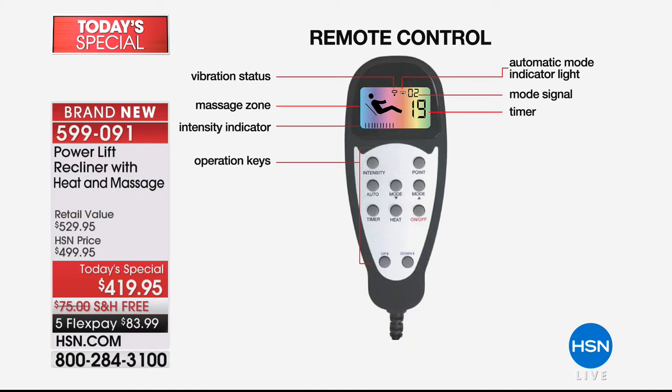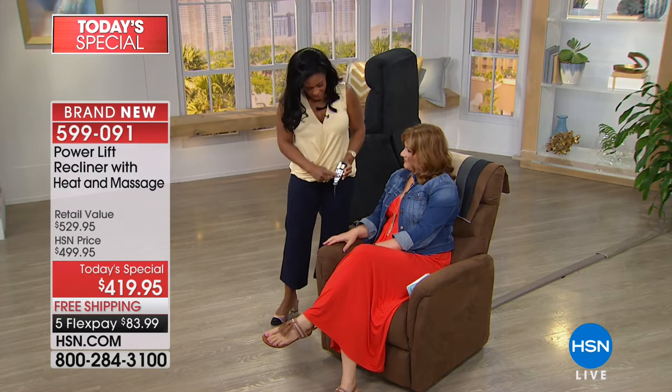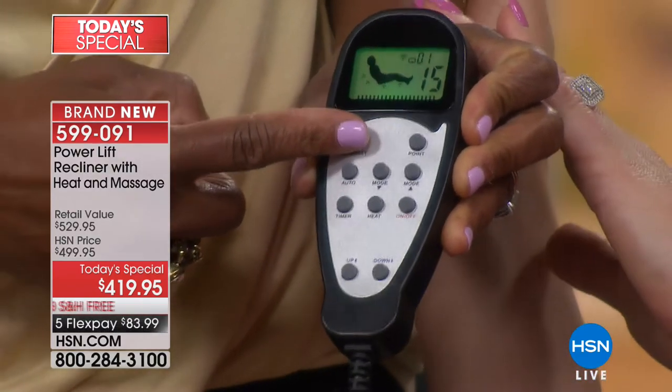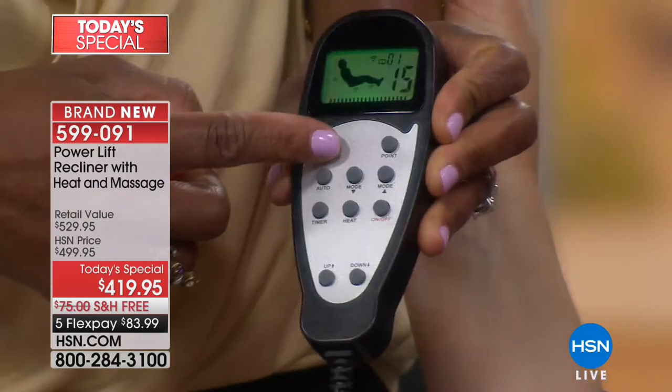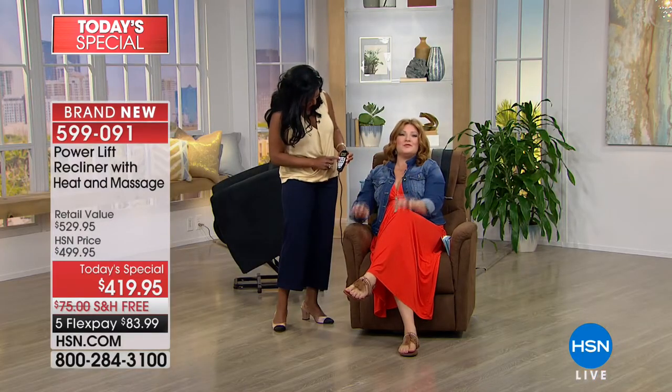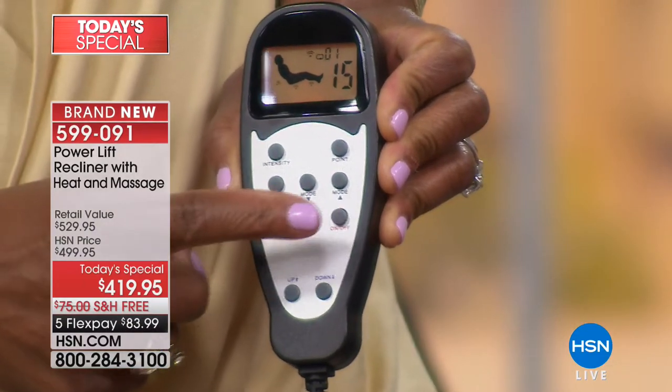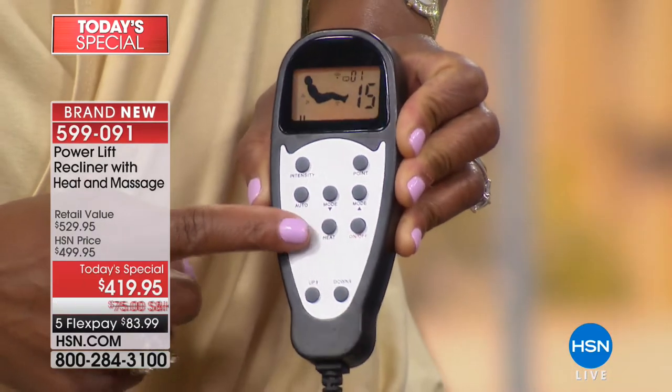When you have this chair, everyone's going to argue who gets to sit in it — that's why you may want to consider more than one. Just the touch of a button turns it on. I can lower the intensity. How many times do we ask our husband or try to schedule a massage, and you think about the time and the tip? You sit in your chair and it automatically massages you. If you don't want the massage, just turn it off.